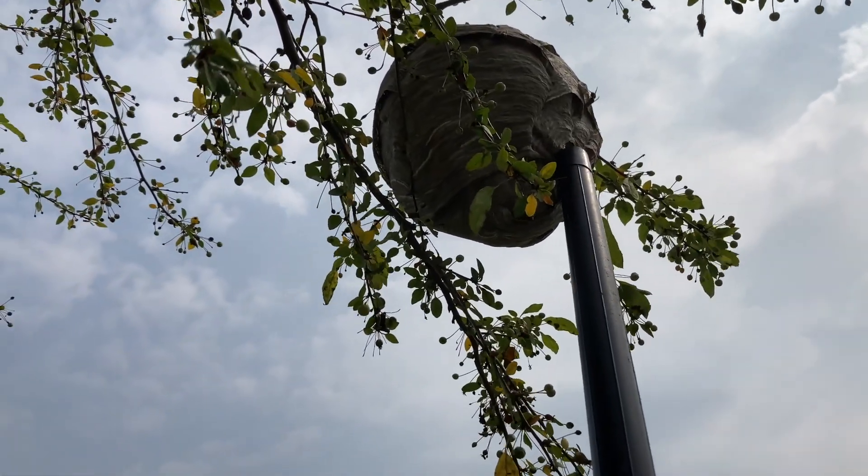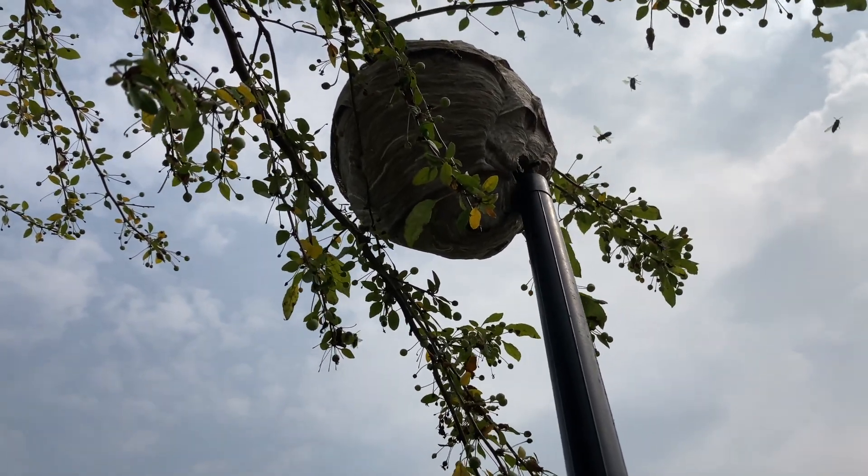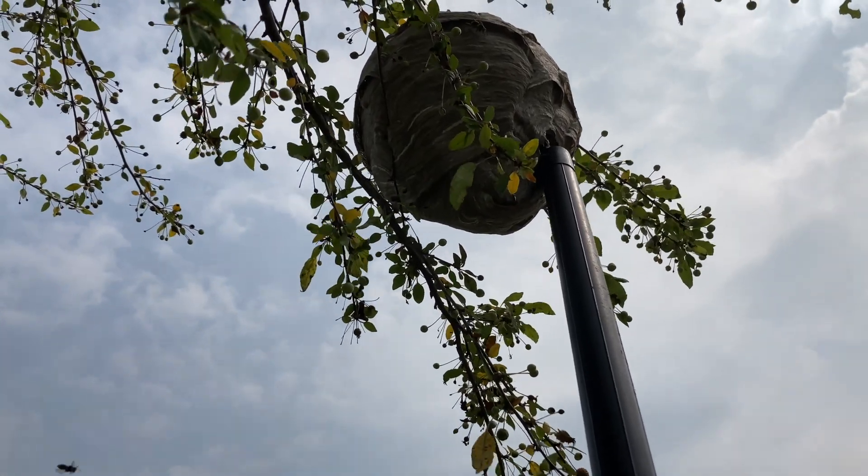It's getting to be summertime, and this customer has quite a big family, so they don't want their kids out where they can get stung by this thing — so that's why it's got to go.